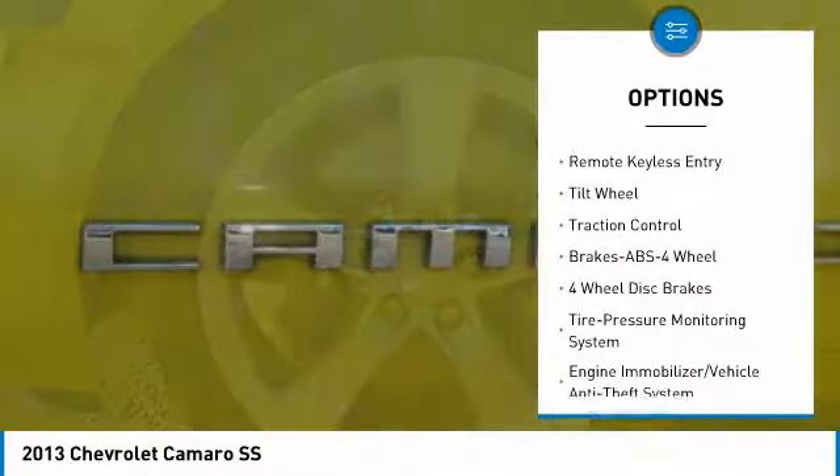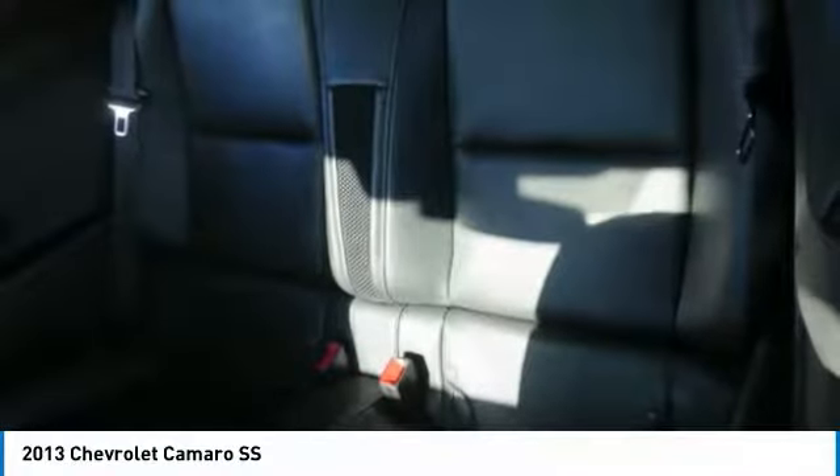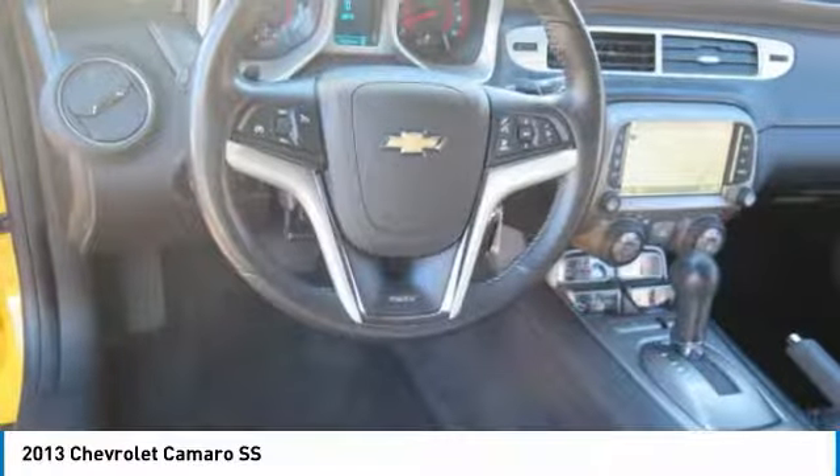Home link garage door opener, power steering, aluminum wheels, cruise control, rear defrost. If you like it online, you'll love it in your driveway. Take it for a spin today.